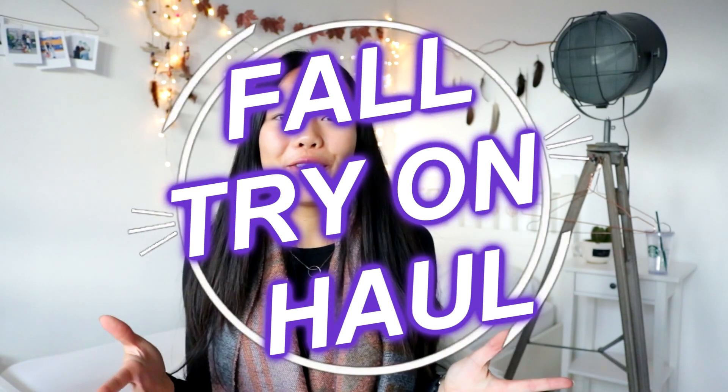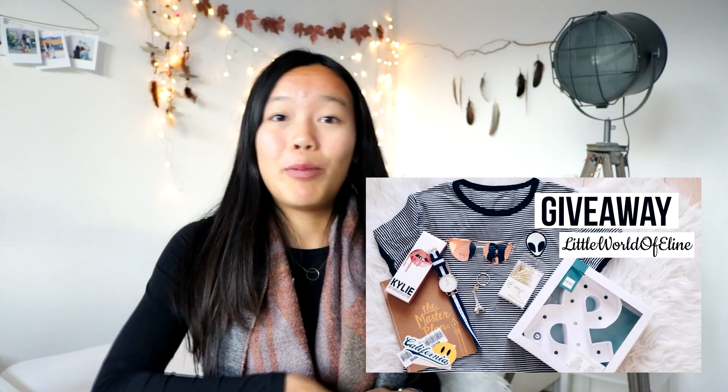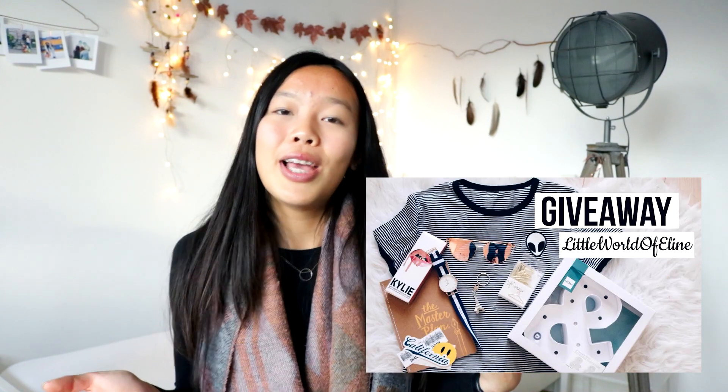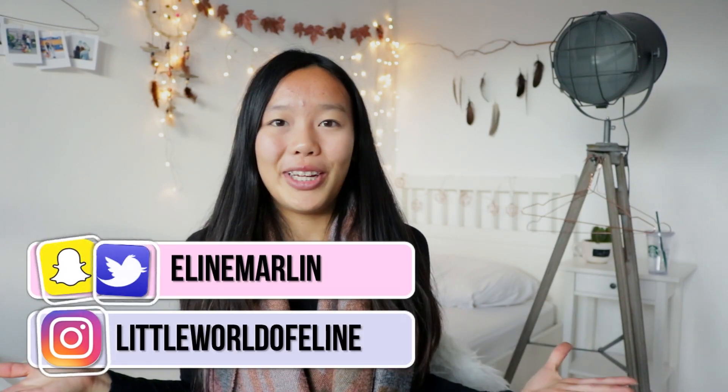Hey guys! Today I'm going to do a fall/winter clothing haul and this is also going to be a trial haul. If you're new to my channel then welcome, my name is Aline. Make sure to hit that subscribe button if you'd like to see more videos, and give this video a big thumbs up if you enjoy haul videos. I'm also hosting a giveaway — check out my last video to enter. Let's get started!